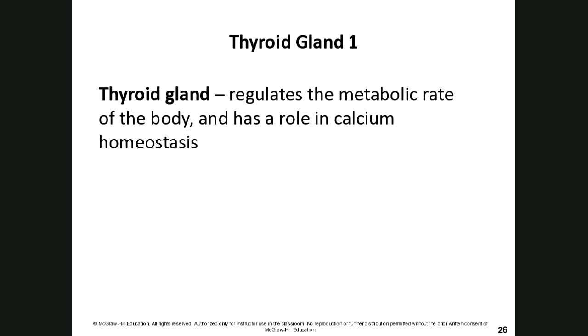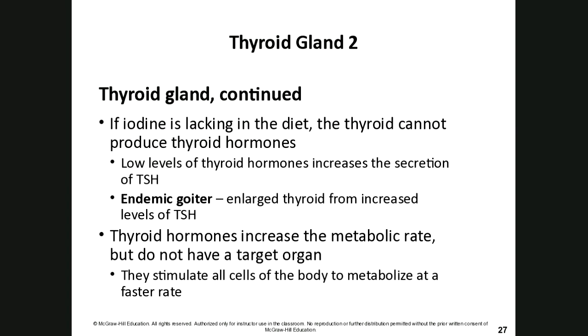Moving down to the thyroid gland found in your throat area: it regulates metabolic rate of the body and has a role in calcium homeostasis. Thyroid hormone also requires a small amount of iodine. Without enough iodine, the thyroid cannot produce its hormones. Low levels of thyroid hormones increase the secretion of thyroid-stimulating hormone from the pituitary gland, and if the thyroid still can't produce enough, you can develop goiters — an enlarged thyroid gland.